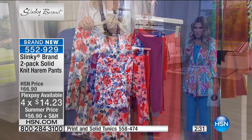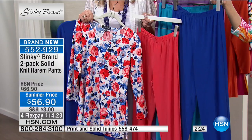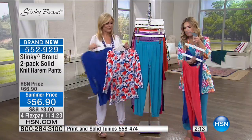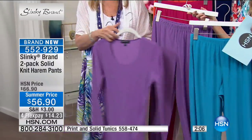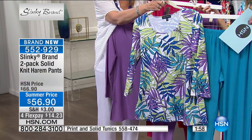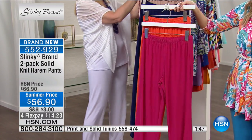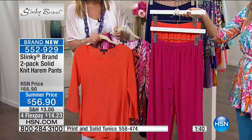These knit harem pants two-packs are brand new. First option: poppy red and cobalt blue — pairs perfectly with the red flower and cobalt in the tunic two-pack. Then aqua and purple, going with the leaves set from your three-quarter top. Then fuchsia with orange burst, pairing back with the snake fuchsia print and orange burst top.